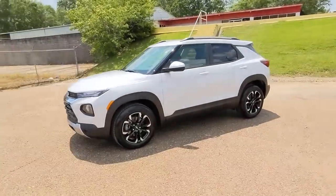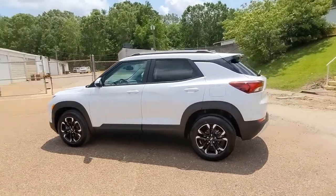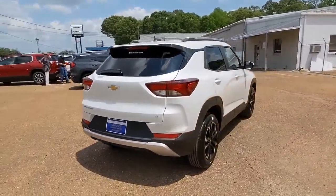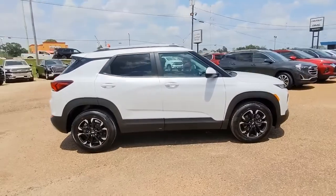Enjoy the view of this 2021 Chevrolet Trailblazer. Prepare to take your driving pleasure to new heights and enjoy the best of modern efficiency and style. You'll love the advanced safety features, quiet cabin, and responsive handling this vehicle has to offer.